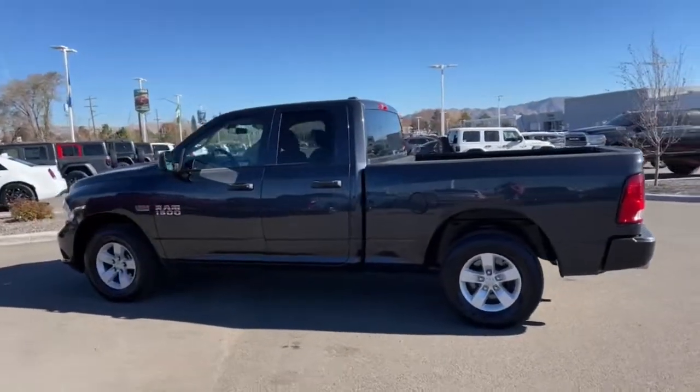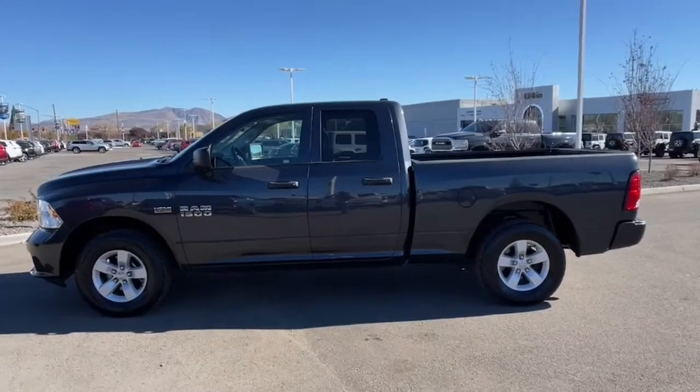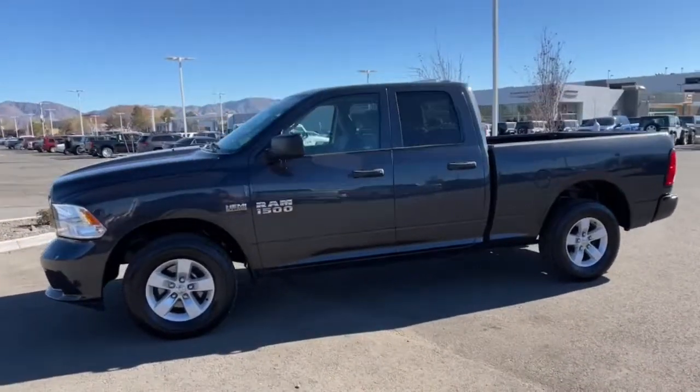Aluminum wheels. Control the controllables in the strong, dependable and comfortable Ram 1500. Test drive it today.